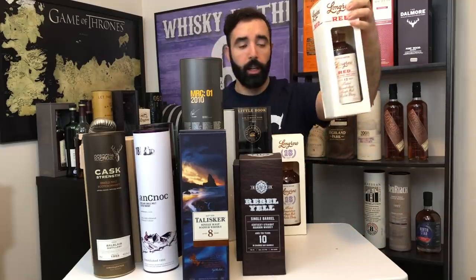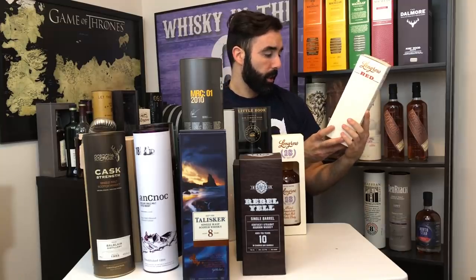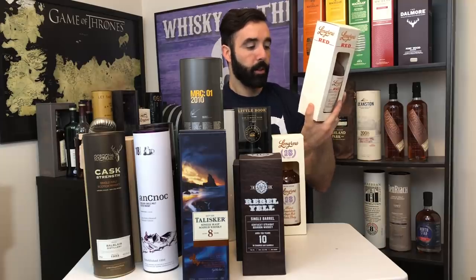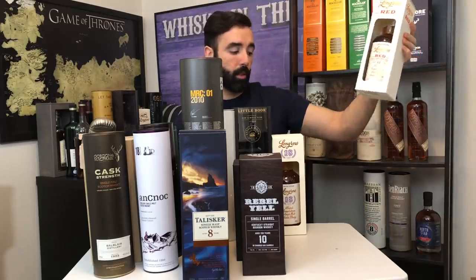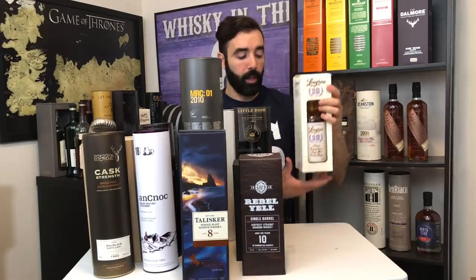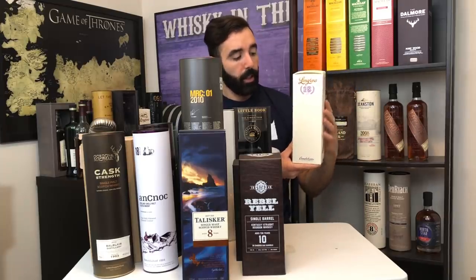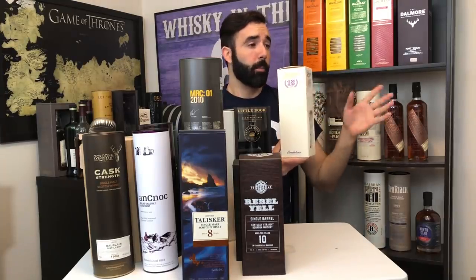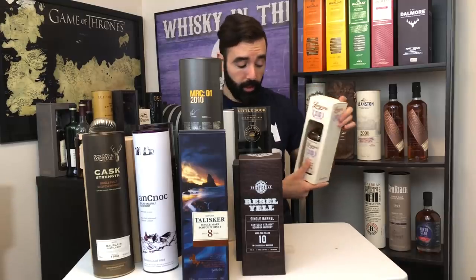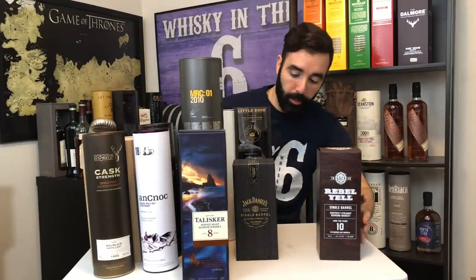Last but not least for the Reds, I have the Fresh Pinot Noir — the older version, not the newest. This is from New Zealand; the cask they used makes for really nice stuff. And rounding out the Campbeltown section, I have the Long Row 18 year old, bottled at 46%. If I could recommend one Campbeltown to anyone, go with the Long Row 18 over the Springbank 18 any day — a definite buy for me.